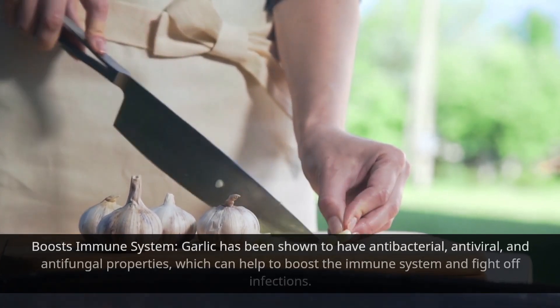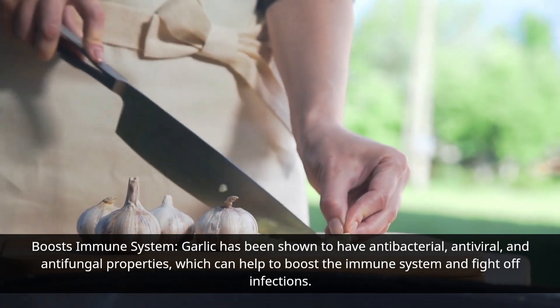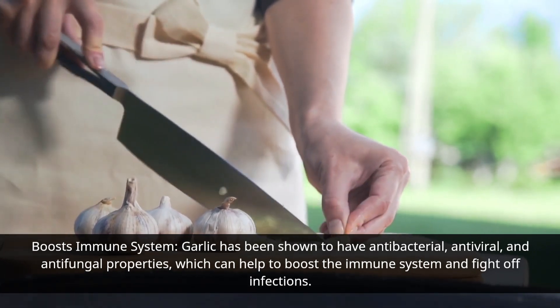Garlic has been shown to have antibacterial, antiviral, and antifungal properties, which can help to boost the immune system and fight off infections.